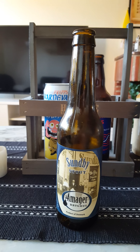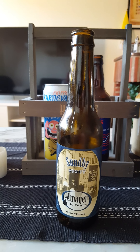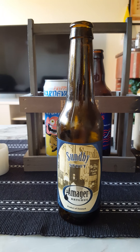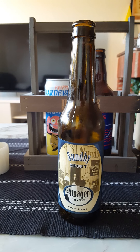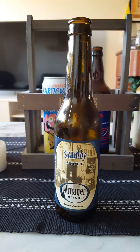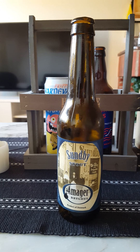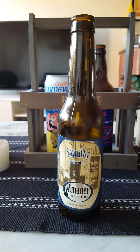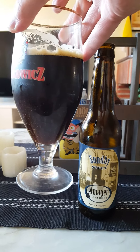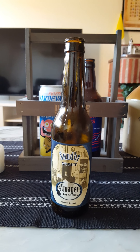Let's give it a whiff — yeah, definitely dark roasted malts in there, dark malts. Smells good, so let's dive in and see what we get. Cheers everybody.